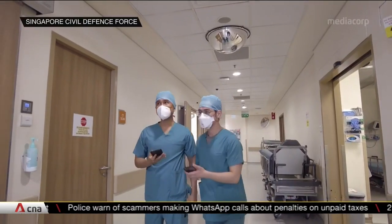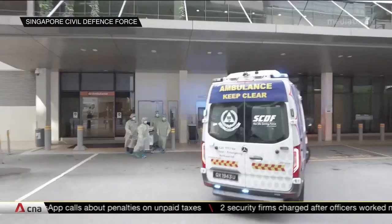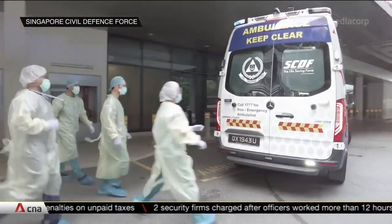In serious cases, trauma surgeons will be activated even before the patient arrives. All this will make the transition to the hospital more seamless.